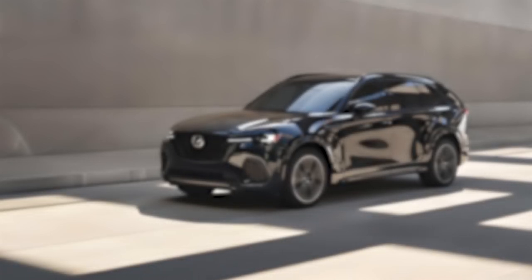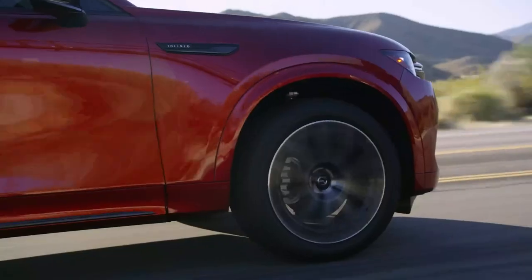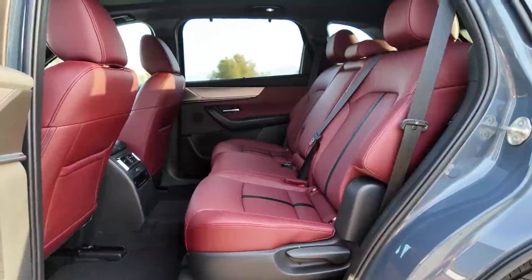Today, we're excited to introduce you to the all-new 2025 Mazda CX-70, a midsize SUV that's designed to elevate your driving experience. It's like a Mazda CX-90's twin with a facelift and the third row of seats removed.